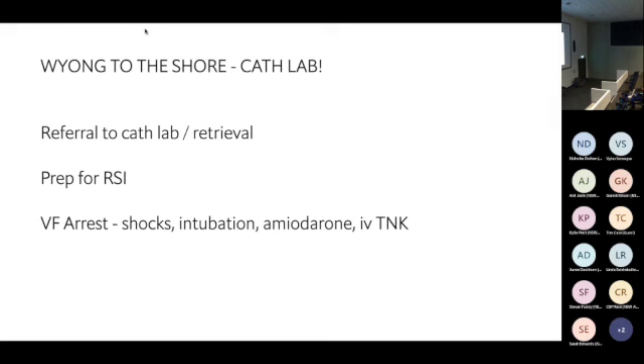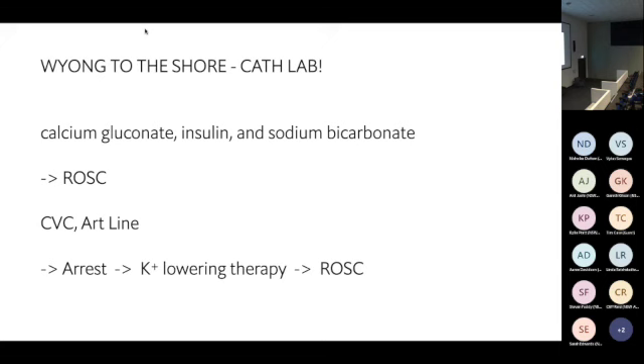Because he had a depressed conscious level they prepared for RSI, but he went into a VF arrest. They shocked him, intubated him, gave amiodarone and IV tenectaplase thinking he wouldn't survive the trip to cath lab. Then on the VBG his potassium was 10.3. They did good things — gave calcium gluconate, insulin, sodium bicarbonate — and got ROSC. They put in a central line and arterial line, but he re-arrested.